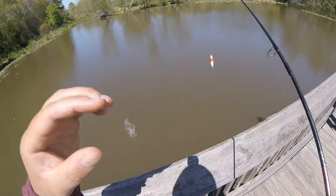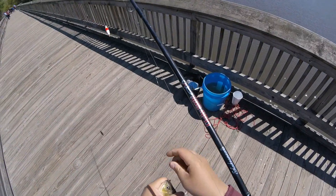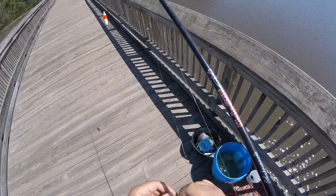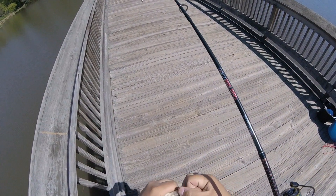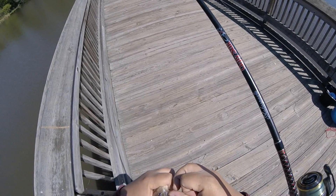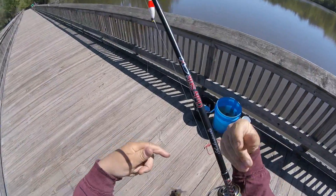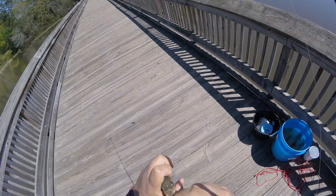They bust the rod every time. That's a good one. There's a nice one. There's a nice one. Freakin' swallowed it too.